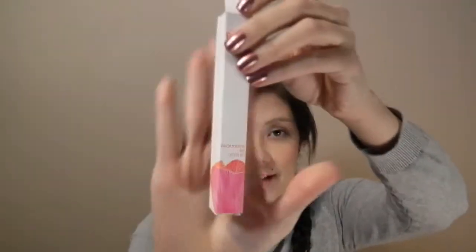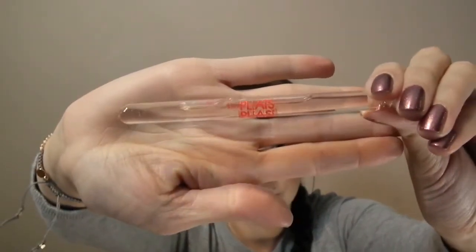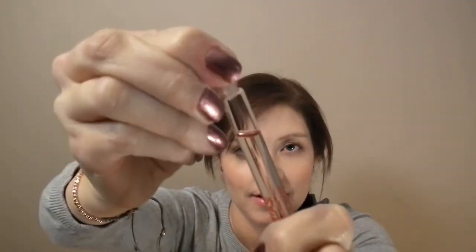The first thing I can see is this Please Please Eau de Toilette, and it's 4ml. This is a pretty decent size and I've never heard about this perfume before. It comes with this little ball on top that you just unscrew.